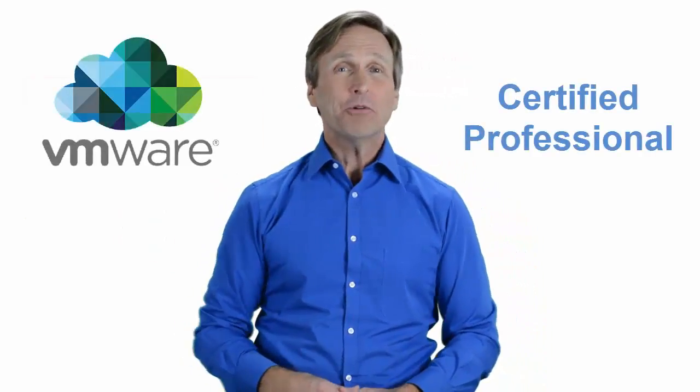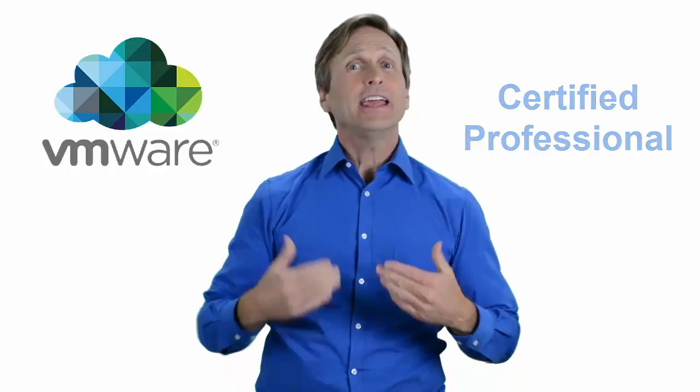Hello everyone and thank you for watching this video. For those of you looking to become a VMware certified professional, in this video we'll provide you with an overview of what our online classes look like and what are the requirements to become a certified professional. Stay with me and you should be able to clearly understand exactly what you get when you register for one of our online classes. Now let's get started.